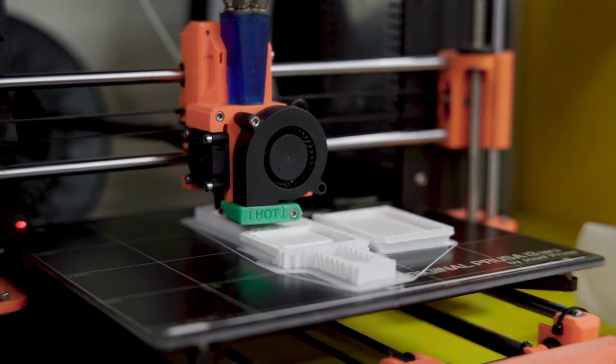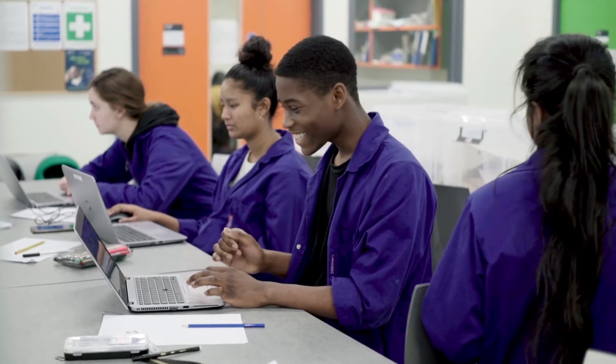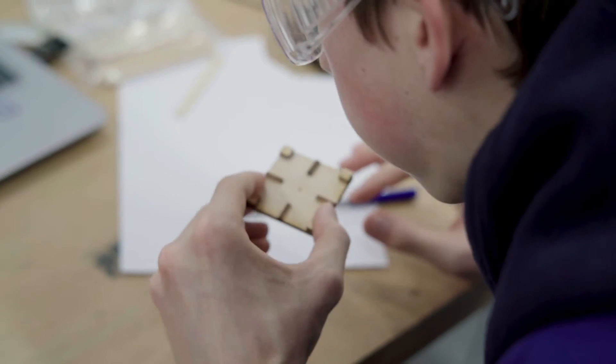I think my favourite piece of equipment is probably the 3D printer. I've heard a lot about it at school and we've done school projects about 3D printers but never actually got to use one. The first time I used it I was so happy. I live about two minutes away so it's really accessible.